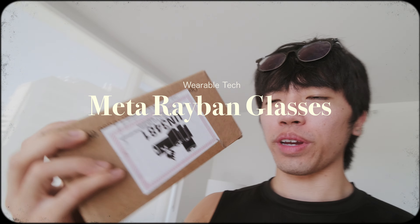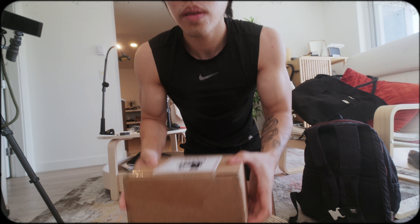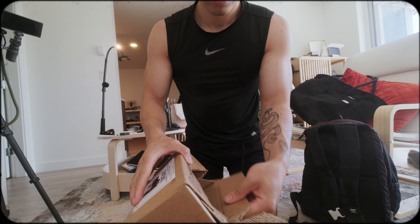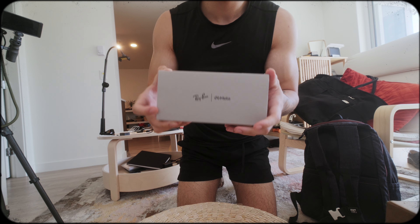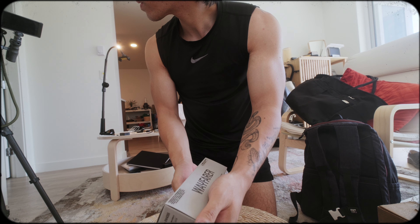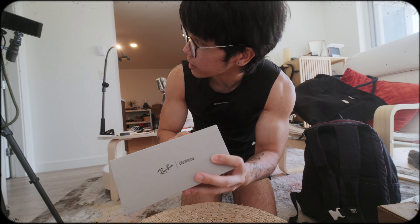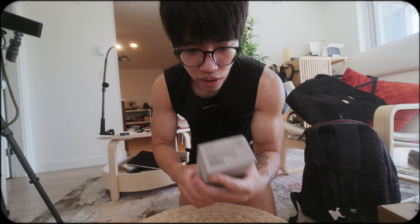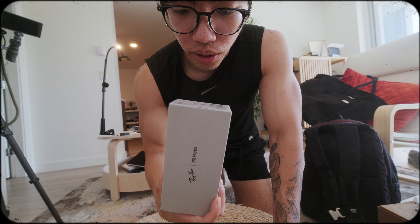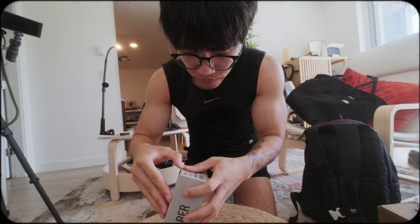What we have here is the Meta Ray-Ban smart glasses that we're going to be unboxing. So this is the Meta Ray-Ban Wayfarers — has the glasses charging case, cleaning cloth, the whole nine. The thing is, I'm actually going to put my actual prescription glasses into these — get them replaced — but for now we're just going to see how they look.